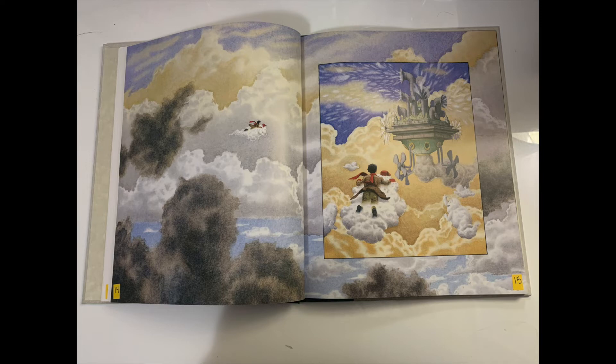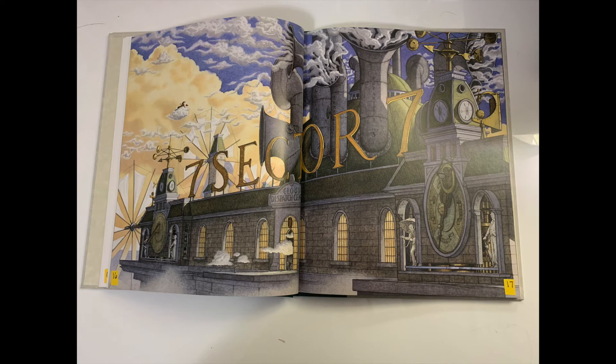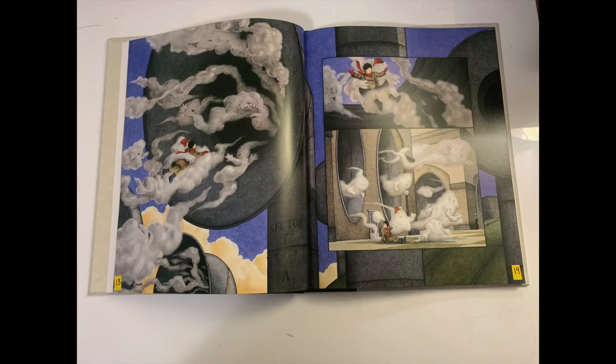It looks like Sector 7 — that must be the Cloud Dispatch Center we saw on the cover. It looks like a factory based on the colors, and I think the cloud wanted to take the boy there because on the other page when it saw his pencils, I can infer that the cloud is going to use the boy to help in some way — maybe the cloud likes to draw or needs some help. It does look like that's where they're going. All of the clouds are going into that little tunnel, smiling and waving to the boy, and they're landing the boy with the cloud that has the hat.